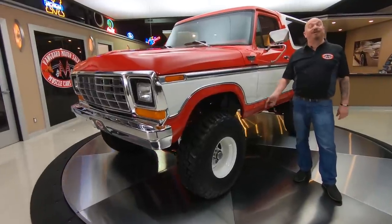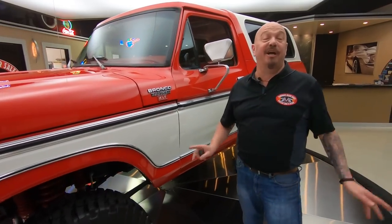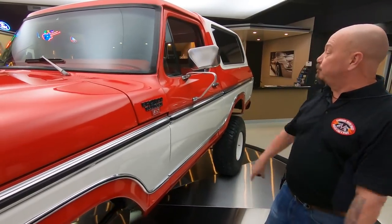Hey guys, welcome back to Vanguard Motor Sales. I'm Greg, and this is a 79 Bronco. She's a dent side. You want to talk about rare? This is a rare find right here, and this is one beautiful truck right here, guys — absolutely beautiful.